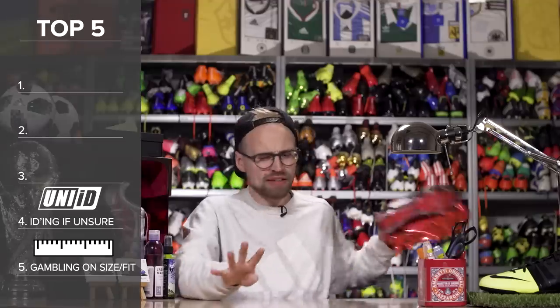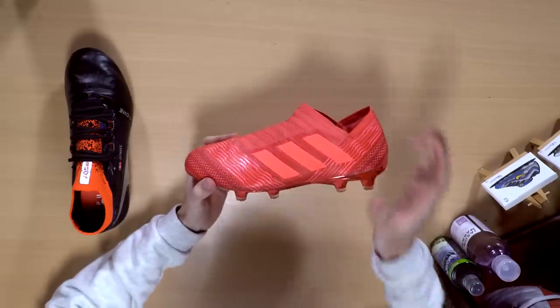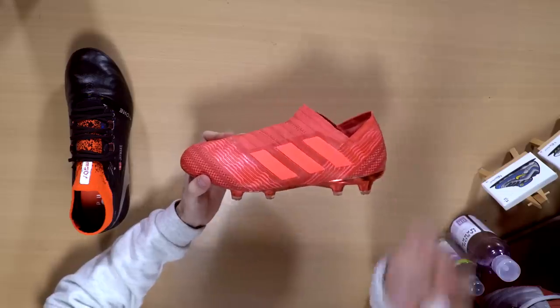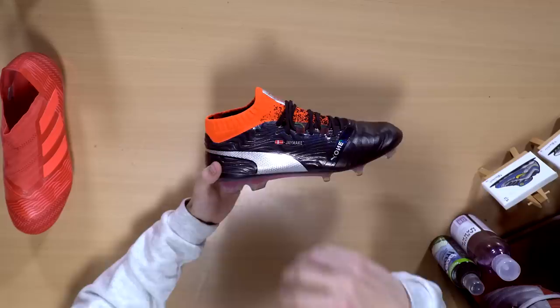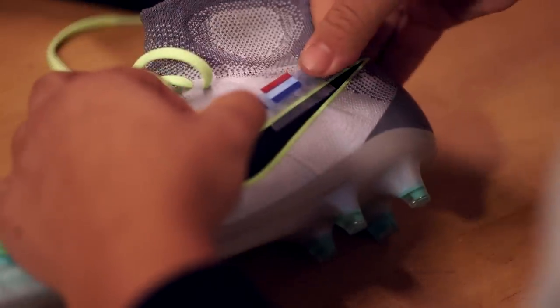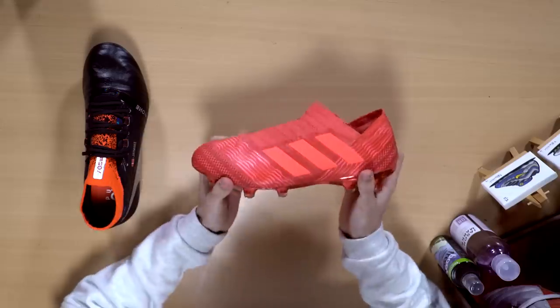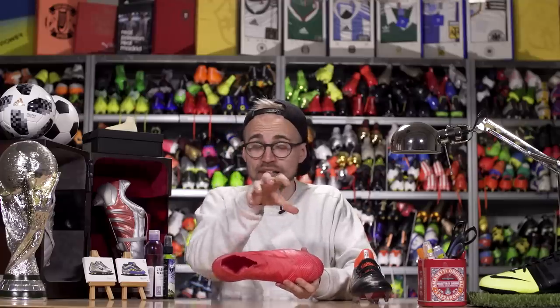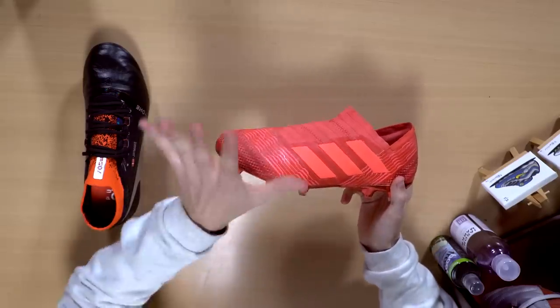Number four ties directly into that — if you aren't sure that the boots you're going to buy online will be the right fit or the right size, well you shouldn't get them customized before you press buy. That means ID'ing them with your personal name, your flag, or another way of making them personal by slapping something on them.